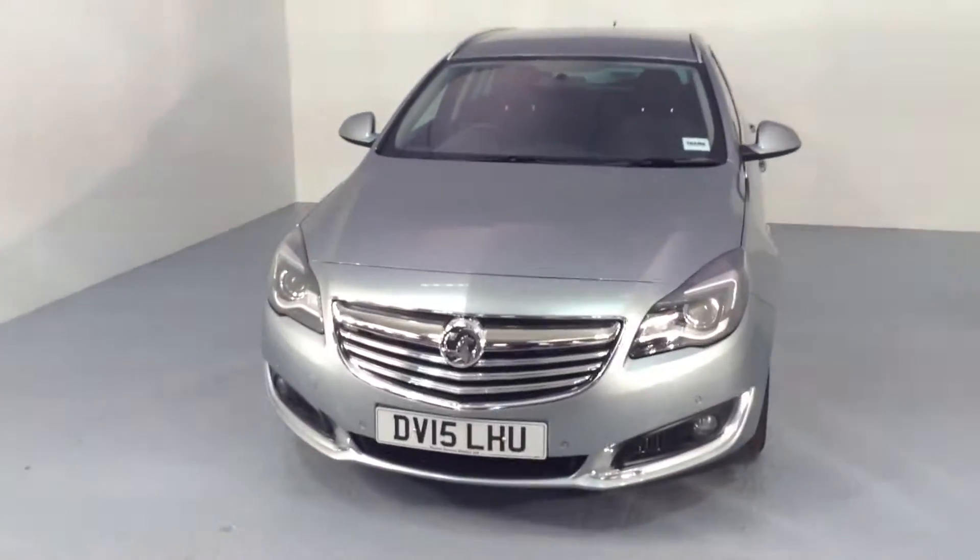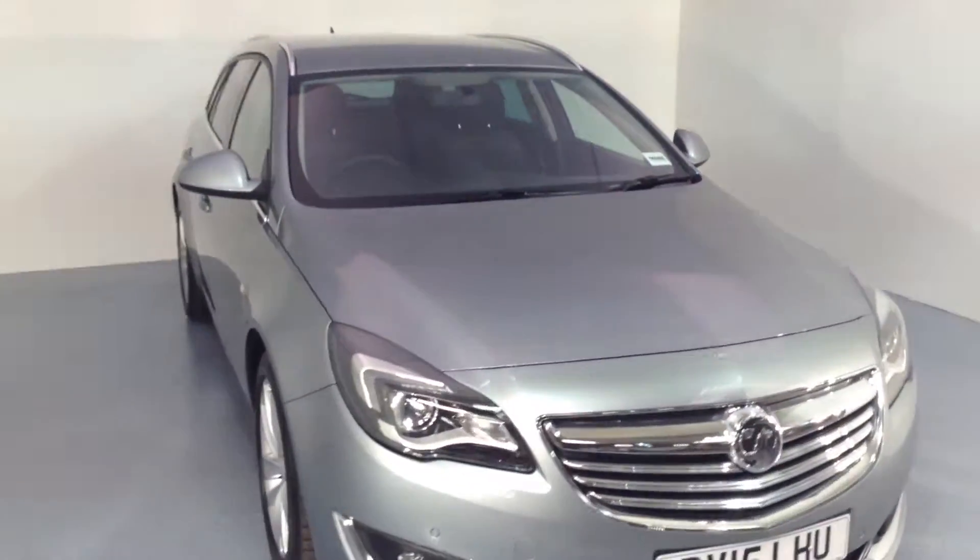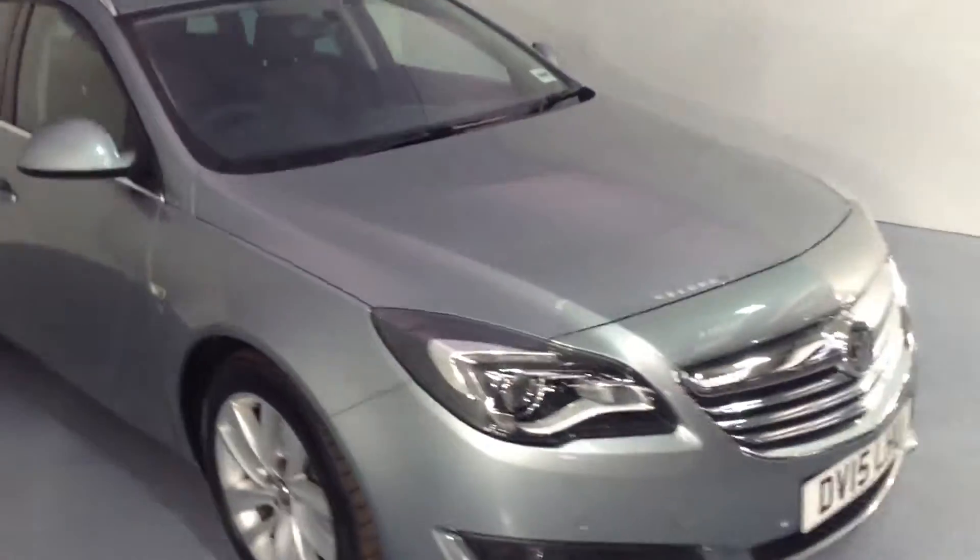Hello and welcome to today's service station where we've just taken this Vauxhall Insignia estate into our stock. It's a 2015 163bhp SRI NAV. It has the option of front and rear parking sensors, upgraded 18 inch alloys, and it's finished in Silver Lake.